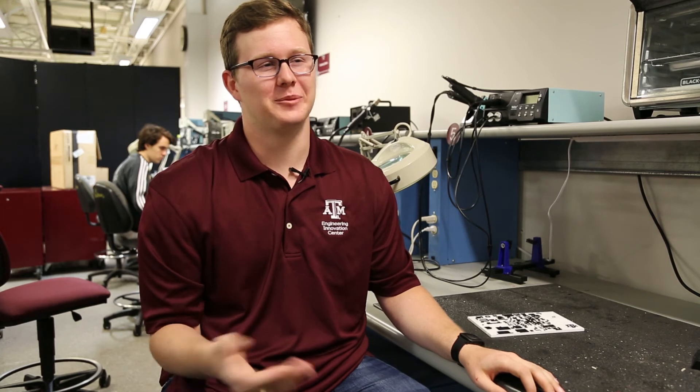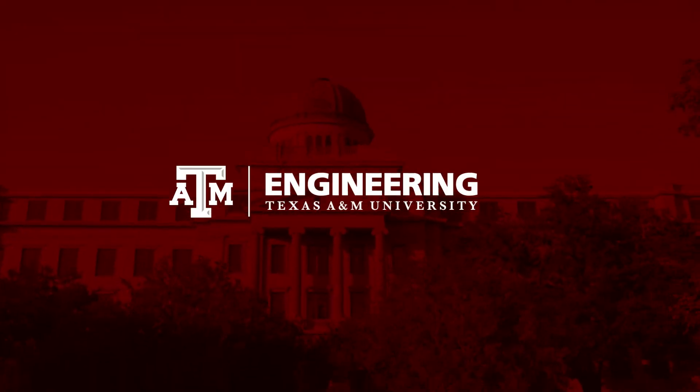A&M has provided me with a great experience thus far, because just even saying you're an A&M engineering student opens so many doors for you, and I don't think that's something you can get in many other places.